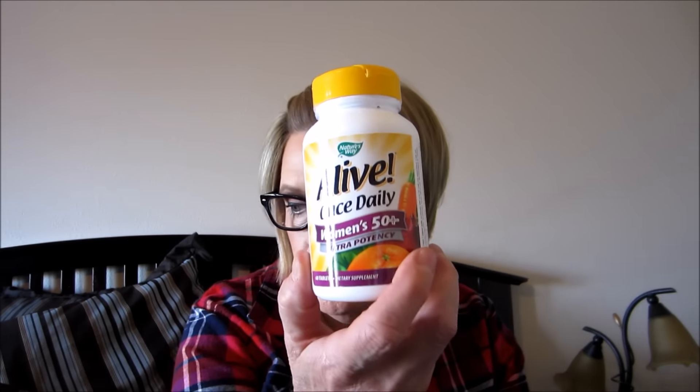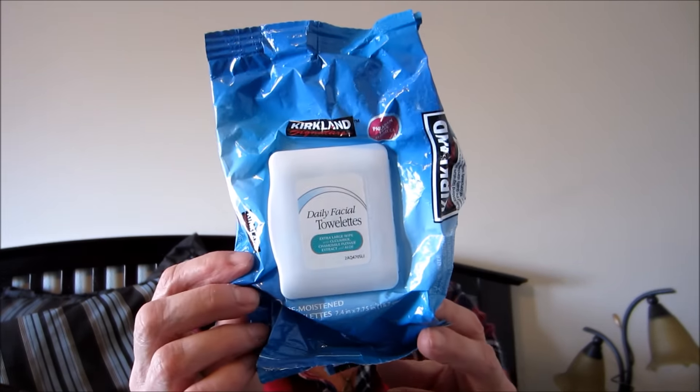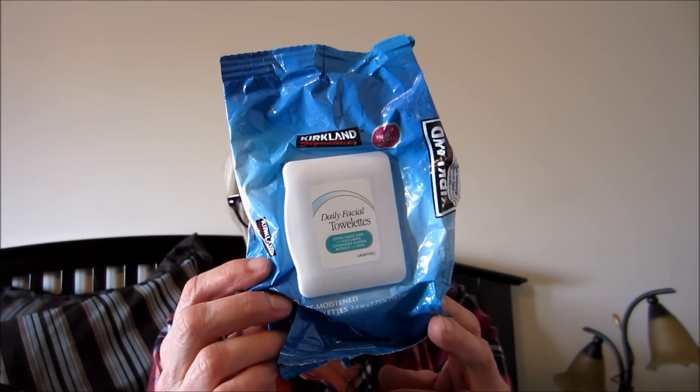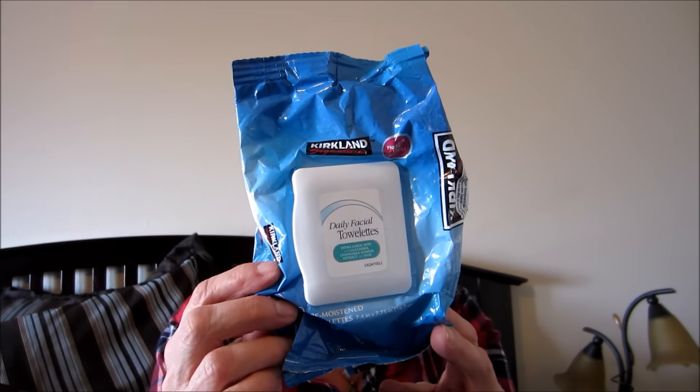Kirkland Daily Facial Towelettes - I love these. I get them at Costco. I've gone through several packages of these, several boxes of them. This was a 30-count pack, and I have another one right here. I love them.